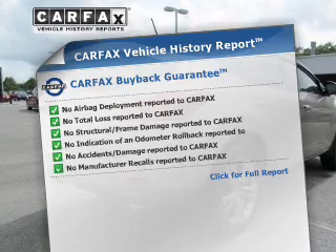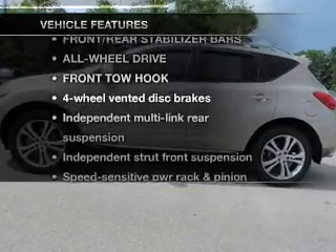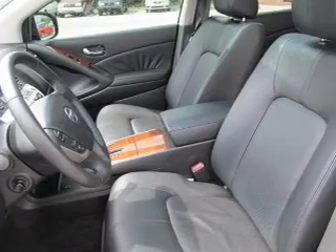An included Carfax vehicle history report allows you to purchase with confidence, and the knowledge that your buy was a smart choice. Plus enjoy these notable features included in this vehicle: keyless entry, leather seats, power door locks, power windows, cruise control.